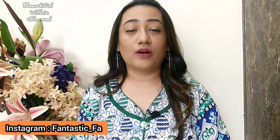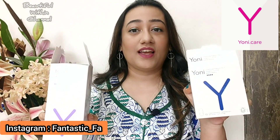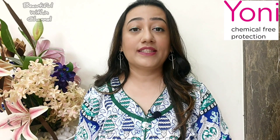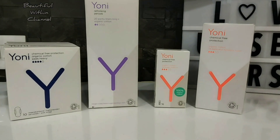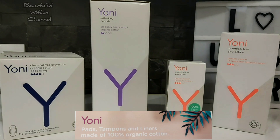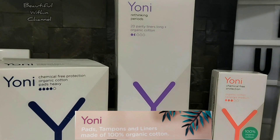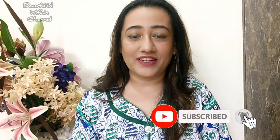Hello friends, welcome or welcome back to my channel Beautiful Within Friends. In today's video I'm going to talk about some products from the brand Yoni Care. Yoni Care is an organic menstrual hygiene brand which takes care of feminine hygiene and personal care. All their products are chemical free, made up of 100% organic cotton, highly absorbent, breathable, and most importantly biodegradable — that's what makes this brand unique and best compared to other brands in the market.